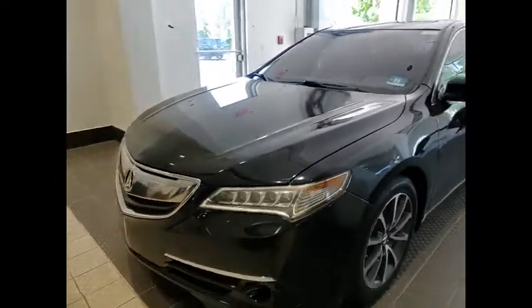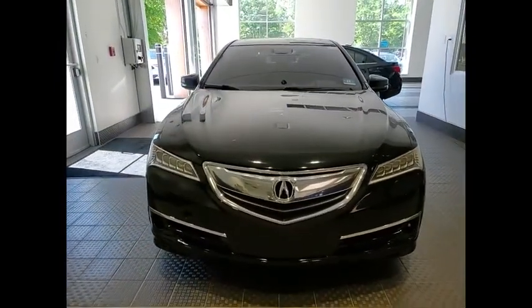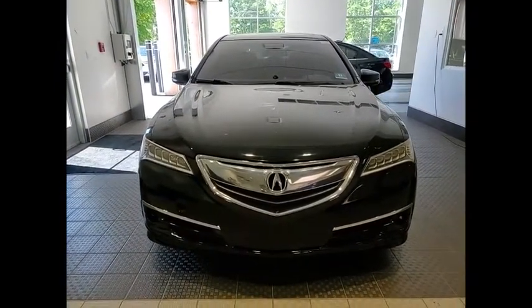Tire pressure monitor, electronic stability control, heated mirrors, alloy wheels, aluminum wheels, brake assist, traction control, stability control, daytime running lights, remote keyless entry.